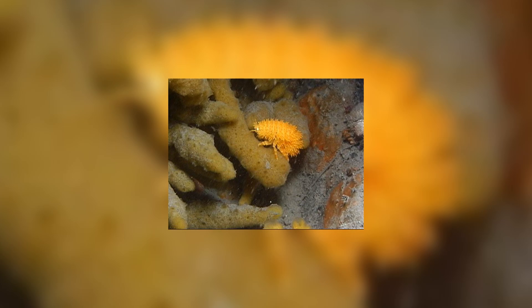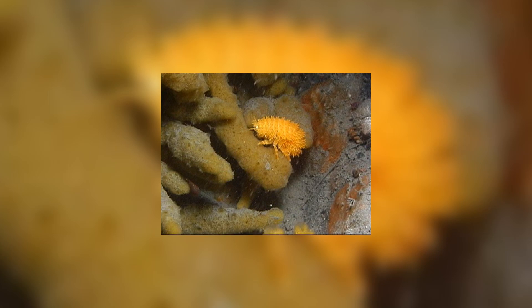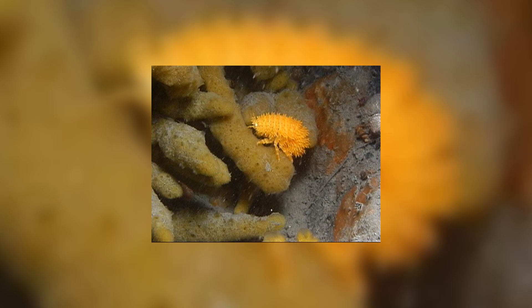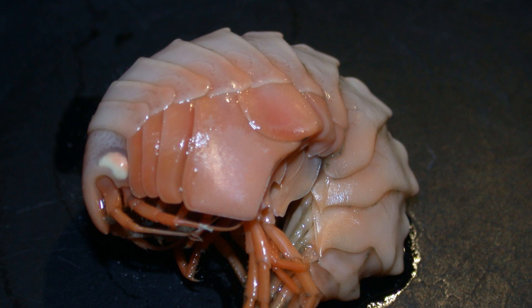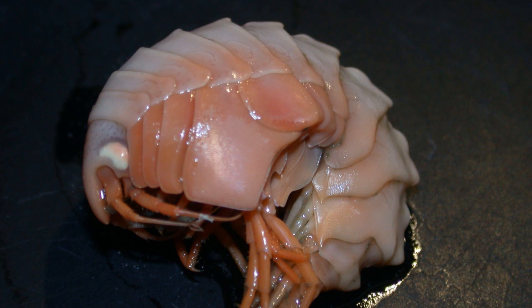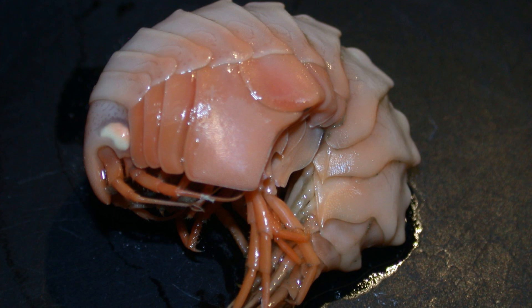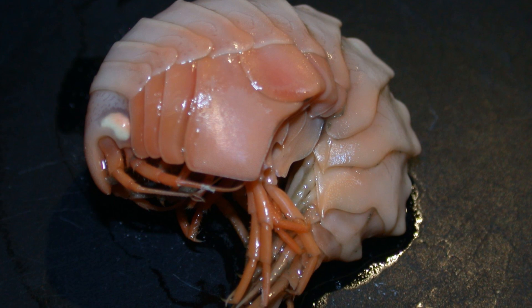Some species live in wide ranges, but others can be confined to individual black smokers or seamounts that provide very specific conditions for them to live in. Being rather small, only 0.8 to 8 centimeters long depending on species, means that they don't have the greatest options when it comes to feeding, but they have gotten very inventive.